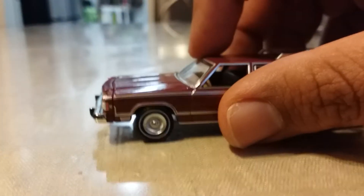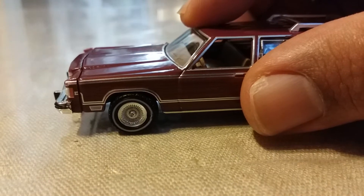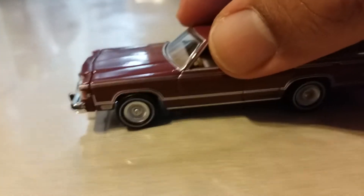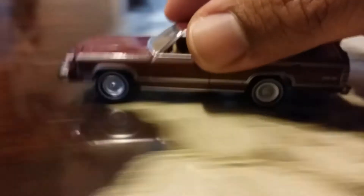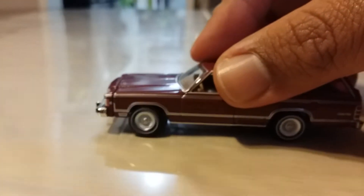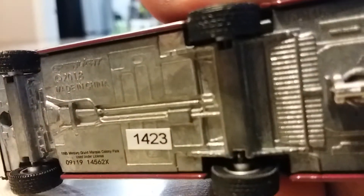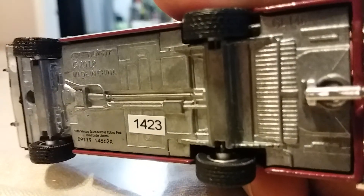My only complaint about Greenlight is that sometimes the wheels look kind of bad — look at that, it looks like it got popped or something. When I roll it, it looks like it's bouncing. Sometimes the axles or tires on these cars come out really bad and they wobble funny.